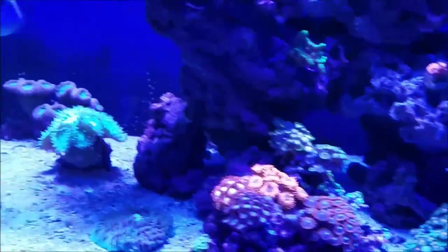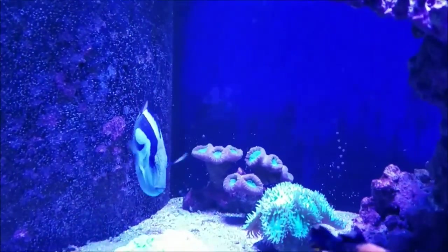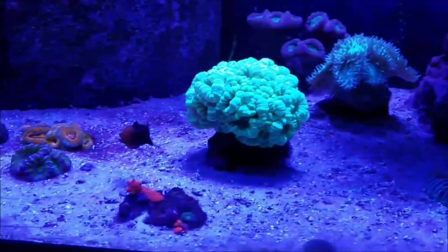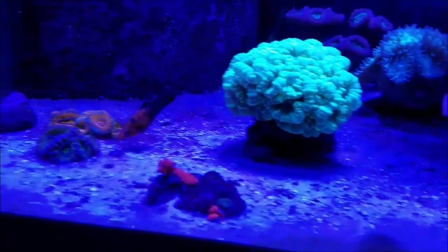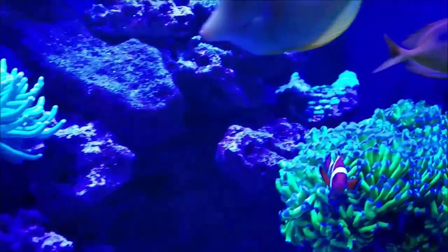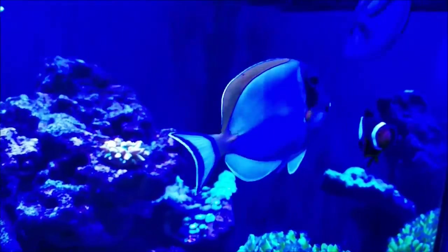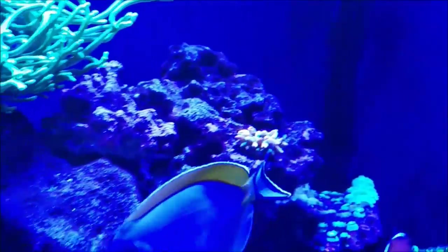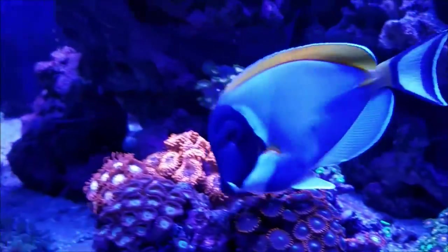The fish are all doing well. As you can see, the hippo tang has put on weight and grown since the last video. The mollies are always getting bigger, but what happened is when I bought these, they're both males and they do have a tendency to fight amongst themselves. So there is a little aggression in my tank and it's coming from the saltwater mollies. The fox face is doing well, as are the clownfish. And of course, Ocean is doing better than ever — he's grown since the last video and I have no problems with him eating or any signs of disease at all in the tank.